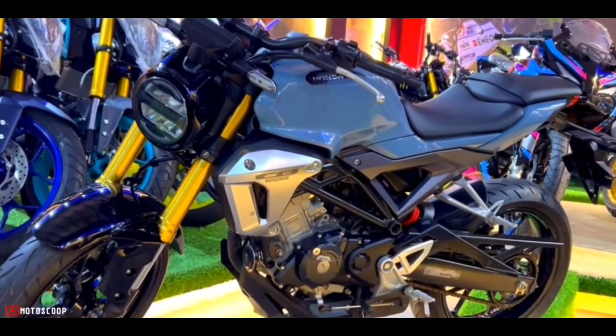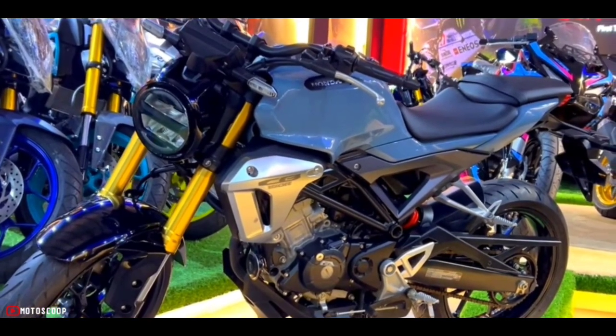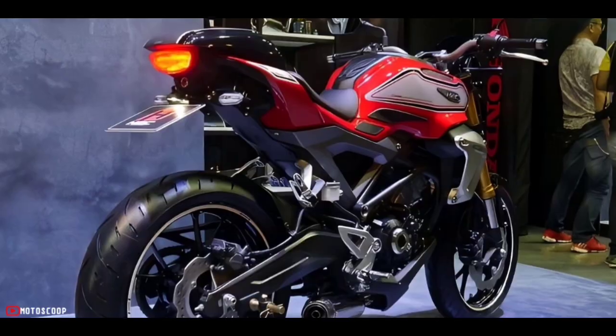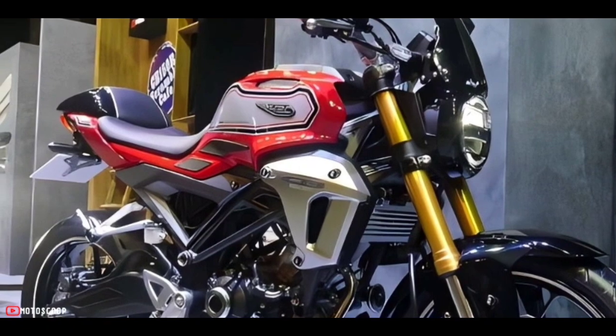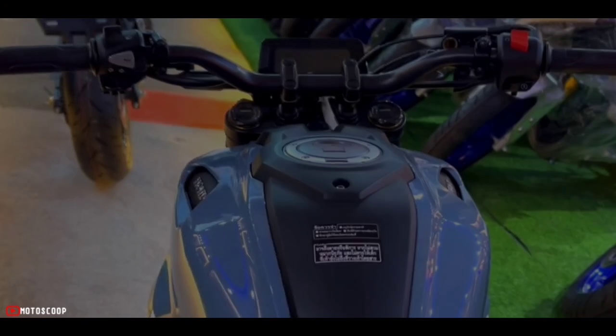The bike has a total of six gears with a multi-plate wet clutch. It is 1,973 millimeters long, 822 millimeters wide, and 1,053 millimeters high. The seat height is 795 millimeters. The fuel tank capacity is 8.5 liters, which could be more.